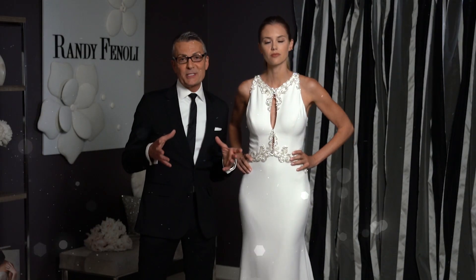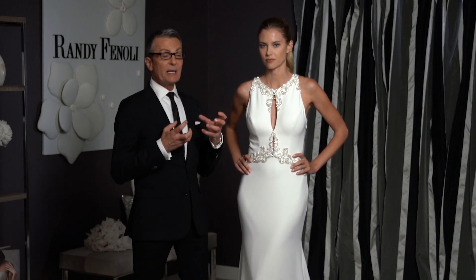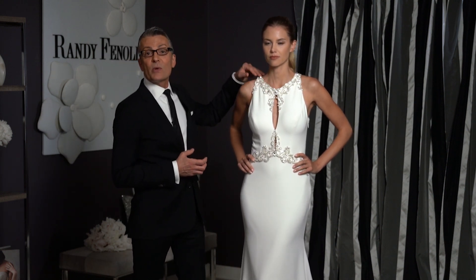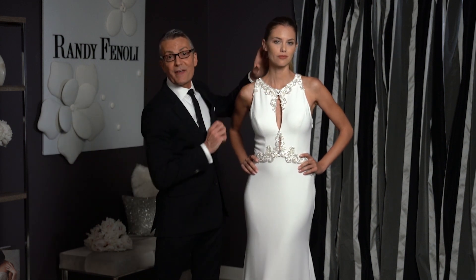To accessorize this dress I would probably go with a nice rhinestone or diamond earring, but nothing too long because this is almost like a necklace. So something that sits right up here that's going to bring the attention right to your face.